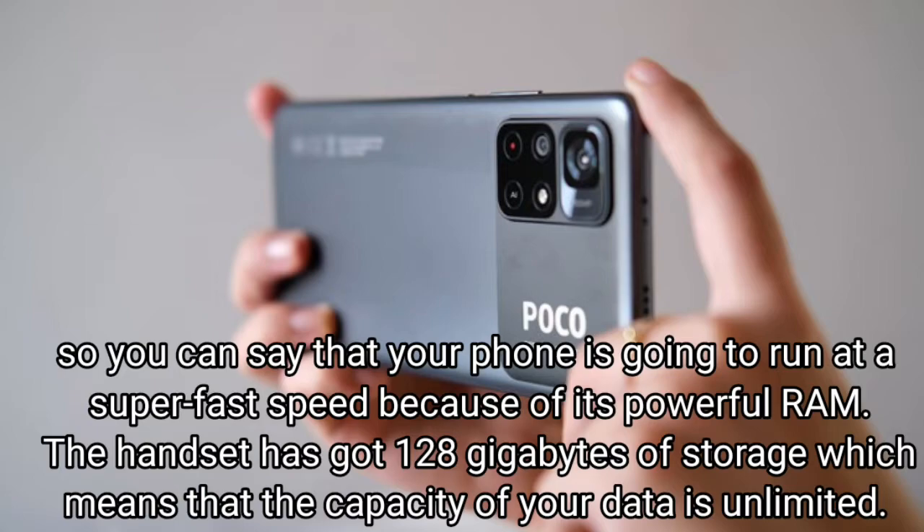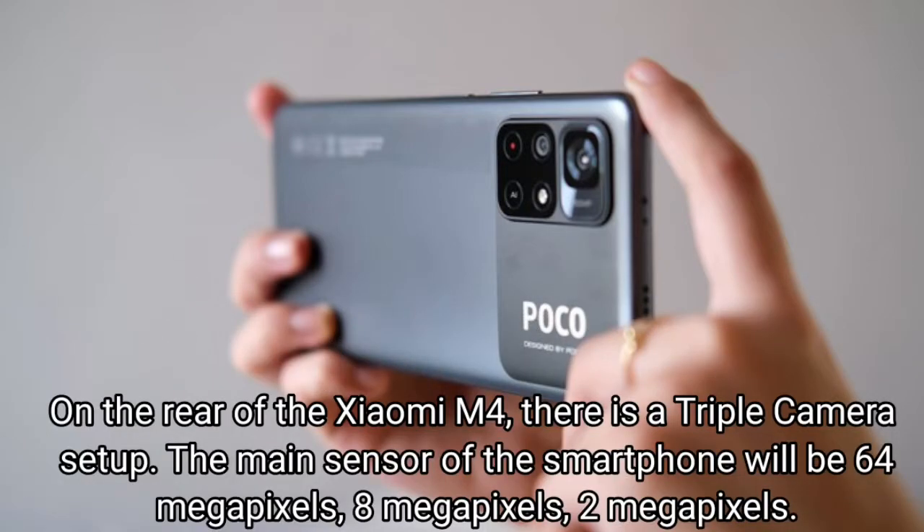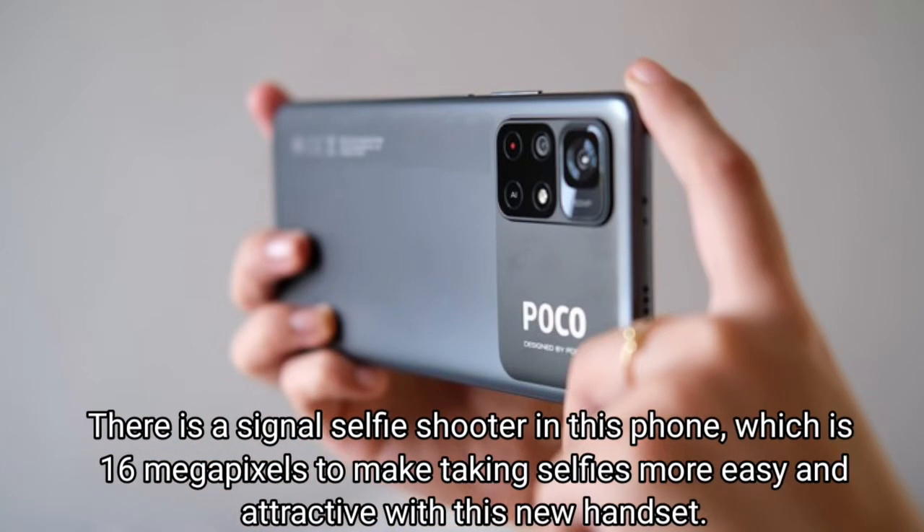The handset has got 128 gigabytes of storage. On the rear of the Xiaomi Poco M4 there is a triple camera setup — the main sensors are 64 megapixels, 8 megapixels, and 2 megapixels. There is also a single selfie shooter of 16 megapixels to make taking selfies easier and more attractive.